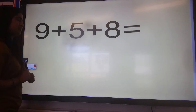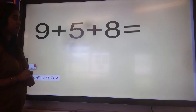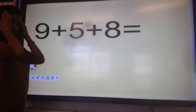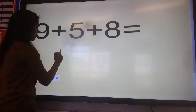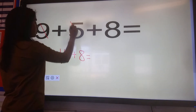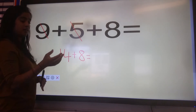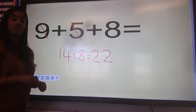Let's move on to the next number sentence: nine plus five plus eight. Off you go. Nine plus five — I'm going to put nine in my head and count on five: nine, ten, eleven, twelve, thirteen, fourteen. My answer is fourteen. Then I'm going to add on eight — you can do it in your head or use your fingers: fourteen, fifteen, sixteen, seventeen, eighteen, nineteen, twenty, twenty-one, twenty-two. Well done if you got that answer correct.